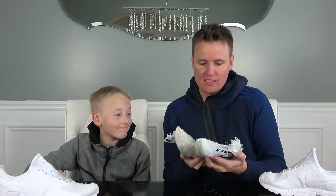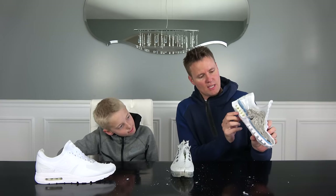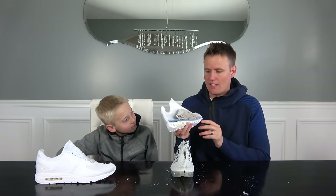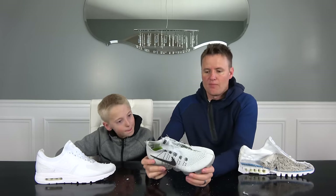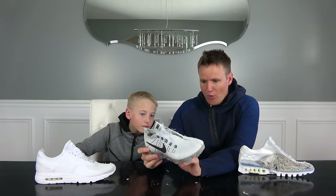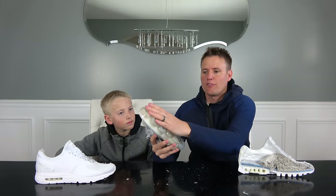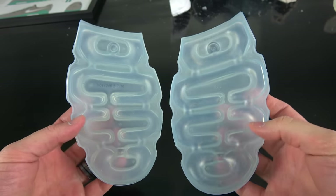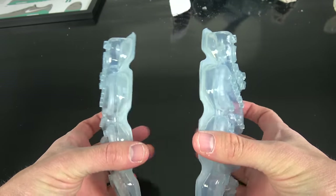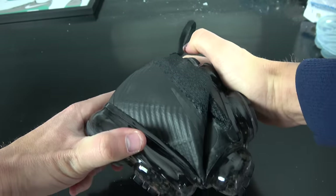Ever since the Air Max was created in 1987, they've been making these air pockets in the USA — in Oregon — and then they ship them to wherever they actually manufacture the shoe and put them in. In 2015, they spent $40.5 million to build a plant that manufactures every one of these soles in the United States — it's in Portland. We actually have the soles. The front is separate from the back. They just put those on separately so you can run and it bends easier.